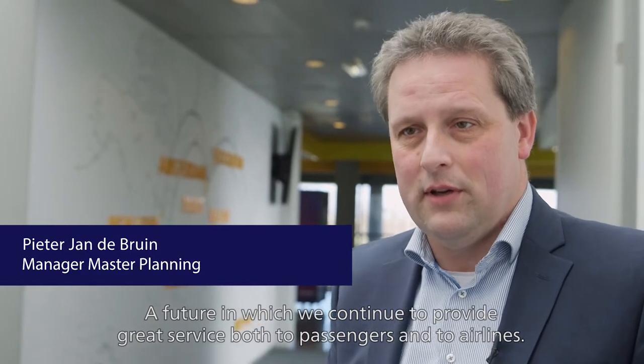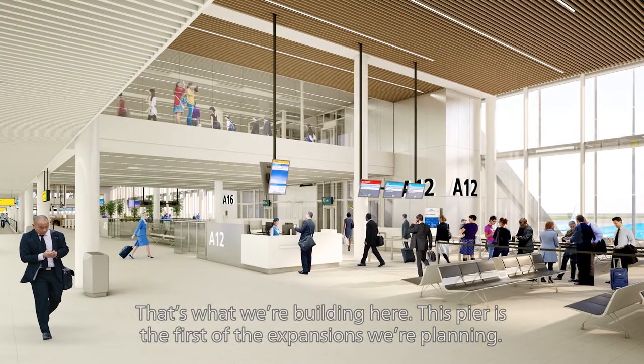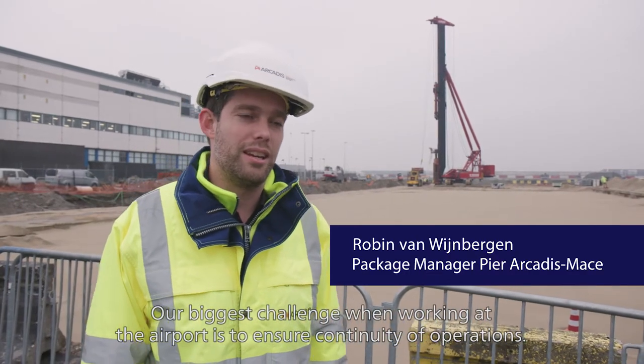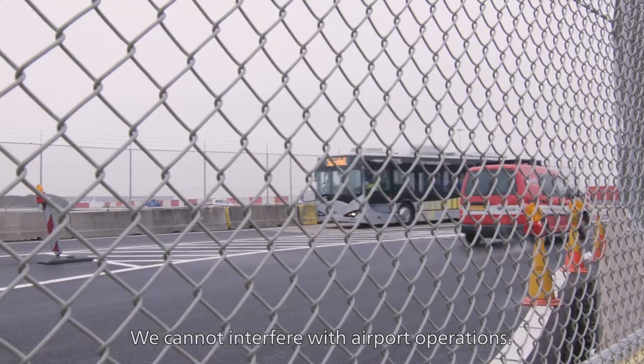From here, in a short 400 meters of the pier, what we are now building is a new pier for Schiphol. We are ready for the future, because we will also serve passengers in the future. That asks for extra capacity, that asks for good quality that we build with this pier. The most important thing for us working on an airport is that the day-to-day operation continues — we don't want to interfere with that.